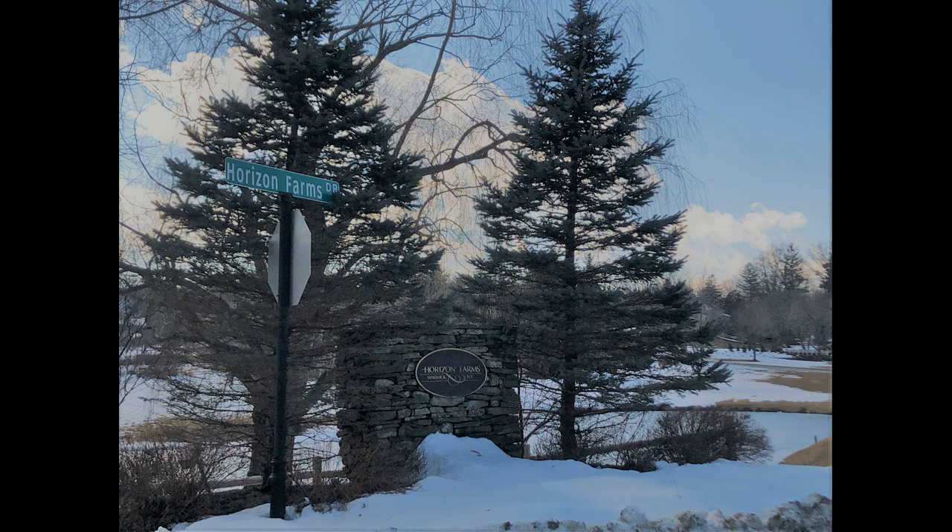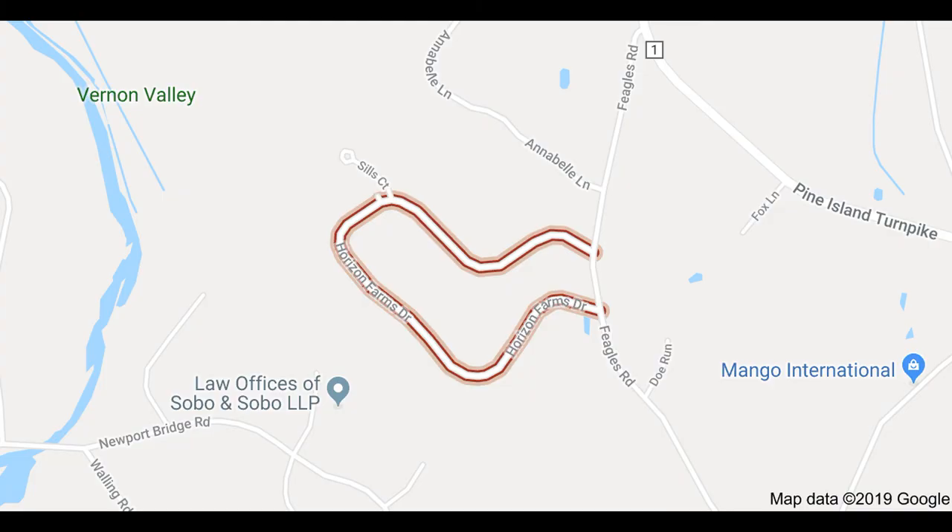Welcome to Horizon Farms. Now, this is my first neighborhood video. My 13-year-old was holding the camera. I might have been driving just a tad too fast, but I was not speeding. So hang on. As you can tell, Horizon Farms is one big loop with a little cul-de-sac shooting off on Sills Court right off of Eagles Road.